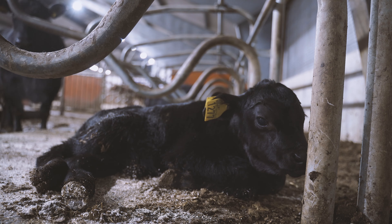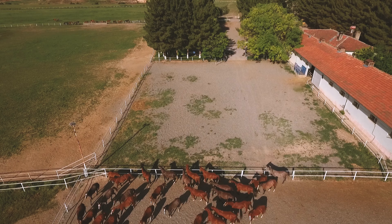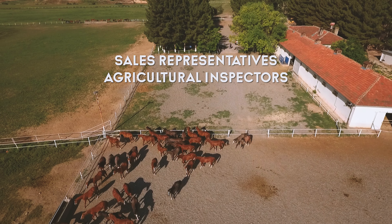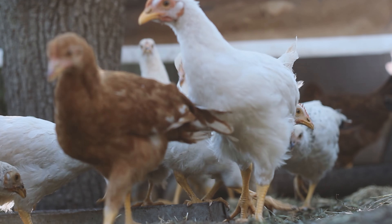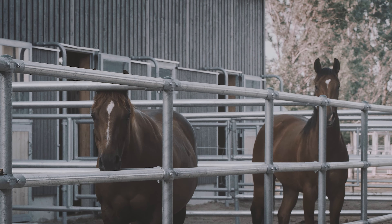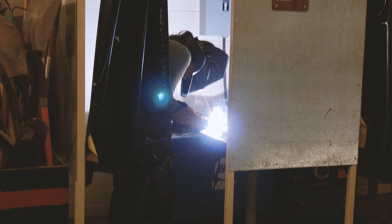Careers in the animal and veterinary science pathway are high skill and high wage. Jobs could include livestock handlers, veterinary assistants, or animal nutritionists. According to the U.S. Bureau of Labor Statistics, employment of veterinary assistants and laboratory animal caretakers is projected to grow 10% through the year 2026. This pathway will feature the veterinary assistance program, but we do have a general animal science option as well.